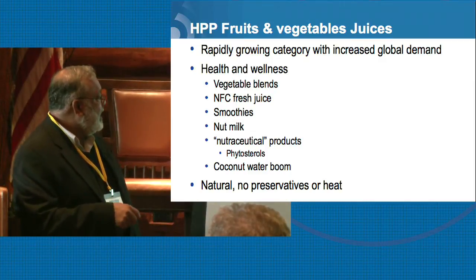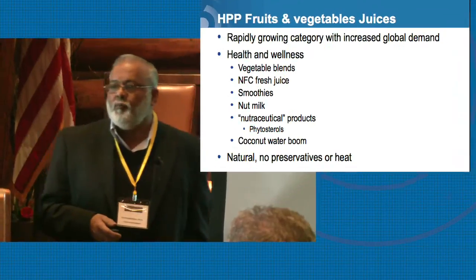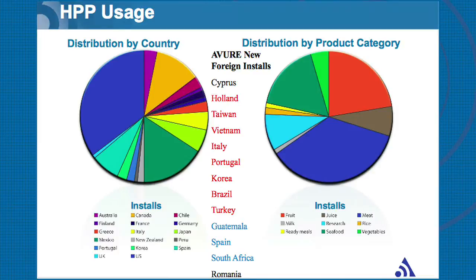And what they're looking at is natural, no preservatives, no heat. The ones in red here — Holland, Vietnam, Portugal, Turkey, all of these — their products are really juice products, whether it's not-from-concentrate pressed juice or these blend of products we've seen in the market. So it is a rapidly growing category in HPP technology.